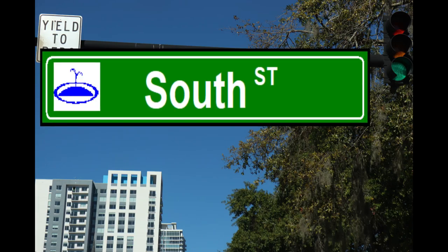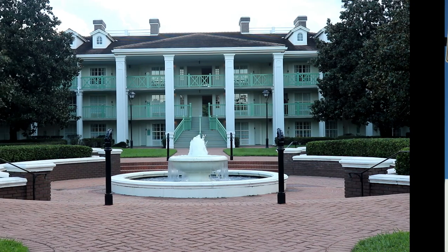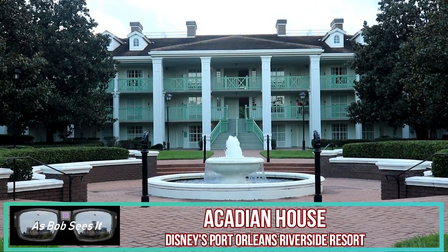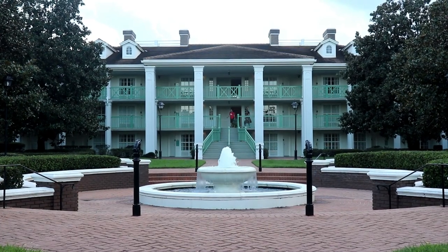That's the Lake Eola fountain right on the corner of the sign. But Walt Disney World's no different — they've got fountains all over the property. So today we're going to count down the top 7 fountains at Walt Disney World.